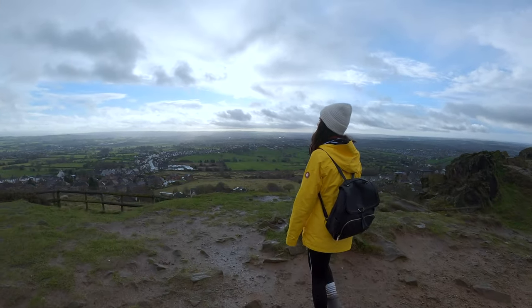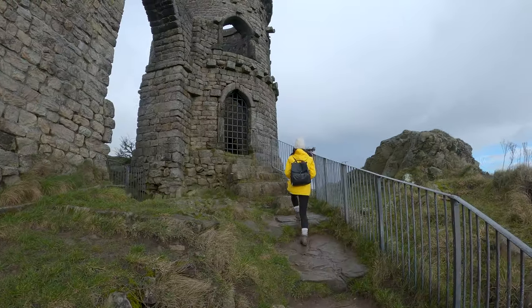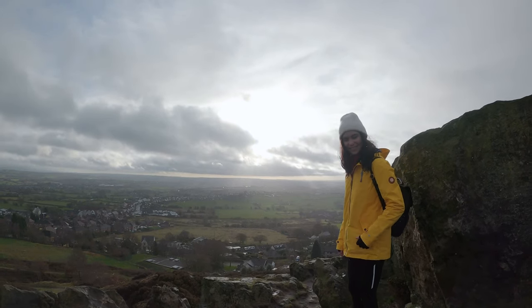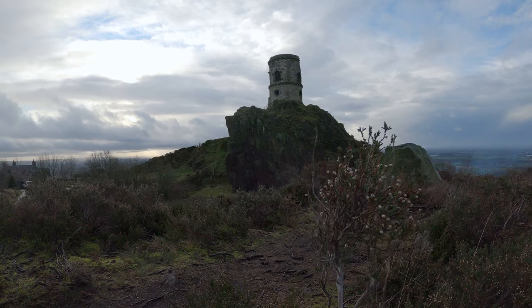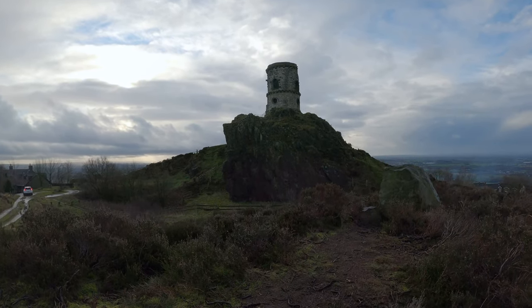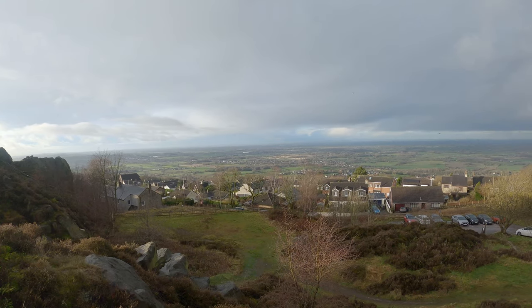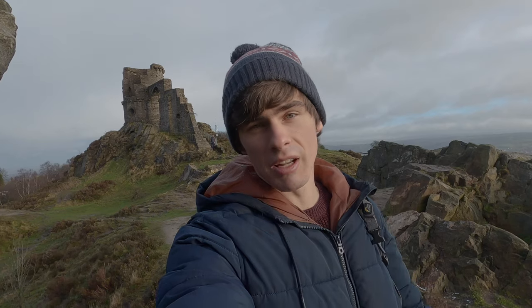Mow Cop, which you can see behind me, is an old folly that was built in the 16th century by a guy called Randall Wilbraham. He built it as a summer house but in the image of a medieval fortress. It was given to the National Trust in the 20th century, and now it's a National Trust site run and managed by them. You can come up here for free — we parked in the car park just below the folly and didn't have to pay a penny. If you're looking for somewhere to get amazing 360-degree views all across the Cheshire Plain and some interesting history, Mow Cop is a pretty cool place.